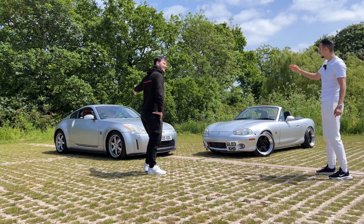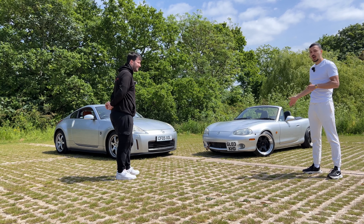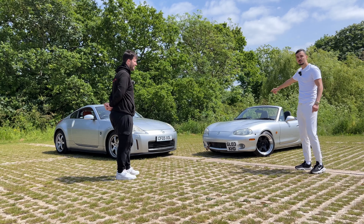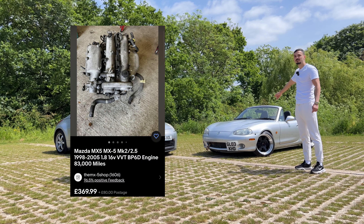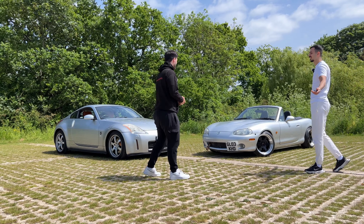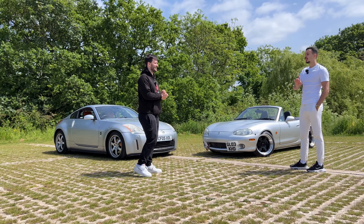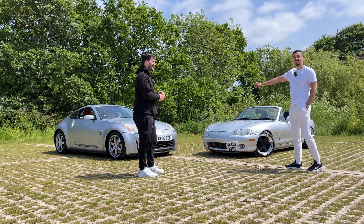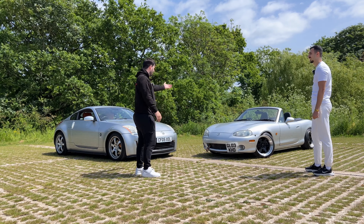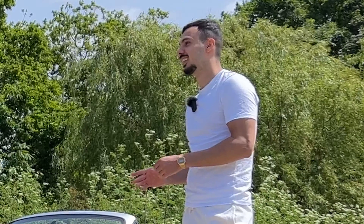I'm super happy about this car — I don't care what anyone says. If the engine blows up it's 300 pounds; if the gearbox blows up it's about 400 pounds. His car is twice the size of mine but has the same number of seats. I've got tan seats, he's got black; I've got heated seats, he doesn't.